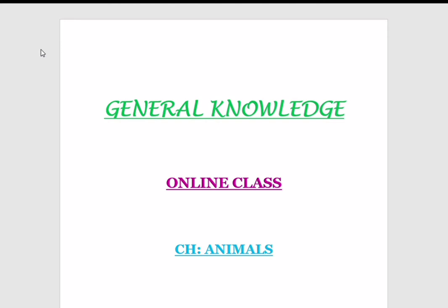Hello and welcome back students. After a long time, Jai Shri Datta is back again for all of you with your general knowledge classes. Let's start with the topic on animals today.